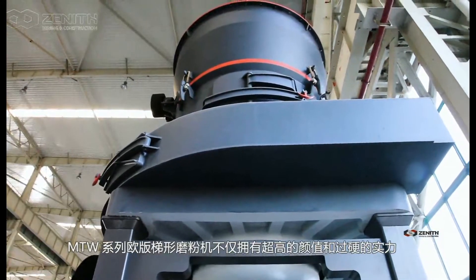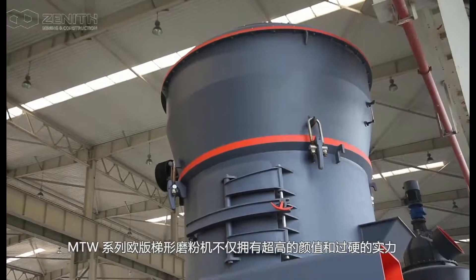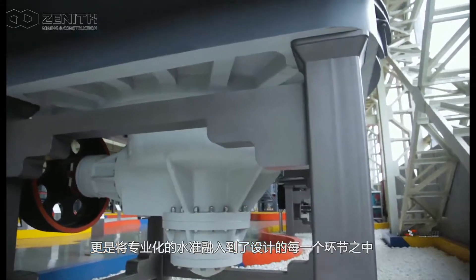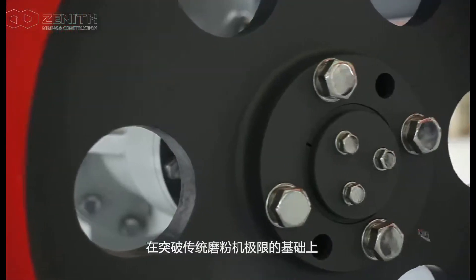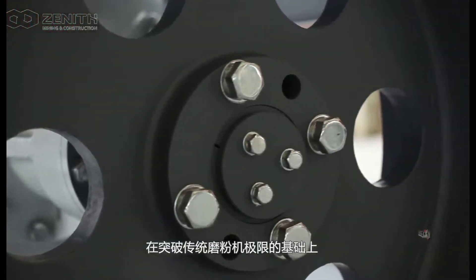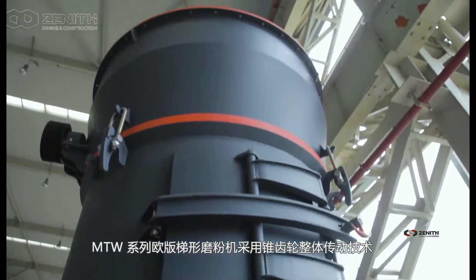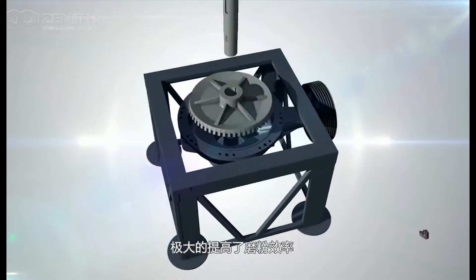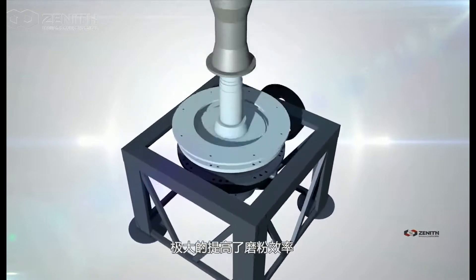Having the outstanding appearance and strength, MTW Grinding Mill is a crystallization of professional designs in all sectors, surpassing the limits of the traditional grinding mills. We have adopted the integrated design of bevel gear transmission, which results in a much higher grinding efficiency.